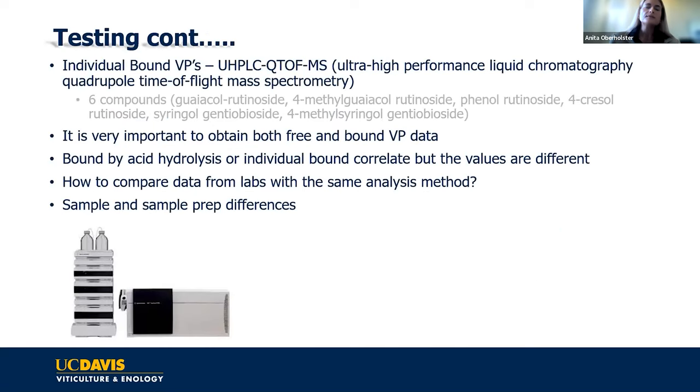Some labs measure individual bound compounds using liquid chromatography mass spectrometry, since they're non-volatile. We only have commercial reference standards for six of these bound compounds, so you get accurate quantitative data for six compounds only—though there are many more. Whether you use individual bound or total measurements, they seem to correlate. I always suggest doing the most extensive analysis possible, and please do include the bound, not just the free—because in some years, we see almost nothing in the free form and everything in the bound form.